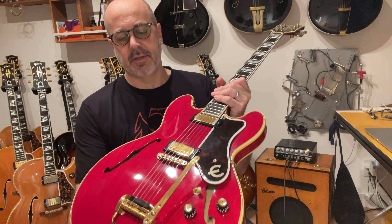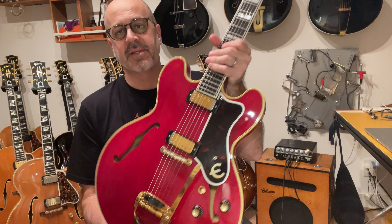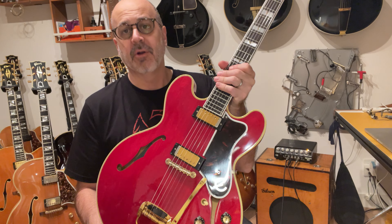Anyway, thought I'd just share that with you tonight — the 1962 Sheraton. So pleased to have her. And I will do a side-by-side with this and a 1964 ES-345, also red cherry, with the late patent number and early patent number pickups. Stay tuned for that video. Any questions or comments, let me know. Thanks.